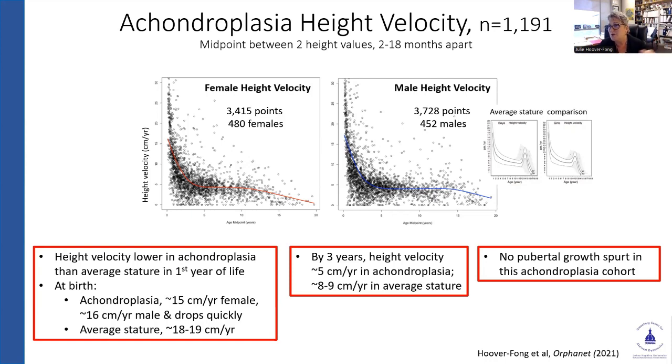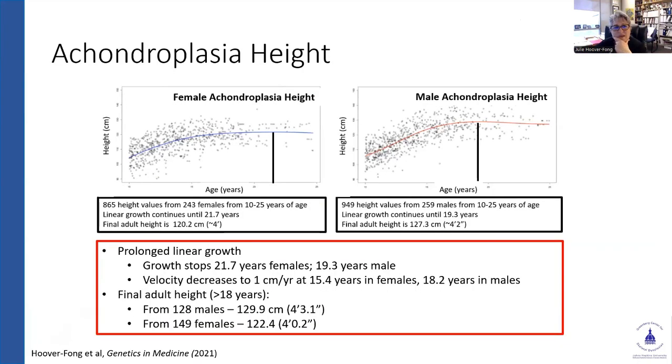We observed that there really wasn't a striking pubertal growth spurt in these individuals, and we had a huge amount of longitudinal data to evaluate. Another thing we were surprised to see — and patients told us this, but we never had the data — is that there seems to be a prolongation of linear growth. Not the same as in average stature, where a female starting her period means about a year to a year and a half of linear growth remaining; it actually goes on longer than that. Growth was stopping past 21 years of age in females and 19 years in males, decreasing to a rate of about one centimeter per year but still steady from age 15 in females to 18 in males. Our males reached on average four feet three and females just over four feet.